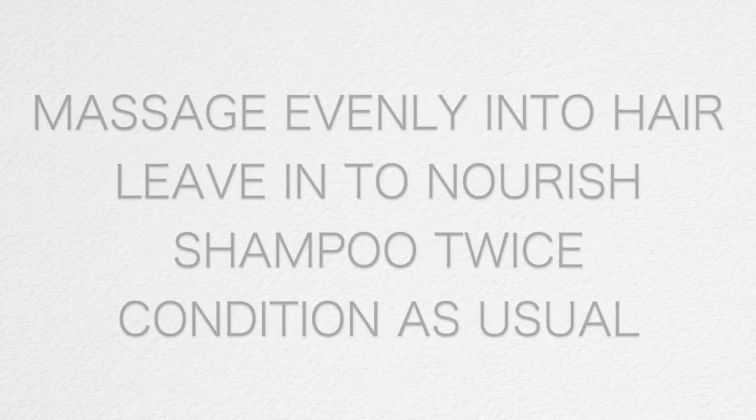They're all oils and they're all natural. It says how to use: massage evenly into dry hair from roots to ends, leave in to nourish for at least half an hour — the longer the better — shampoo twice through, and condition as usual. They recommend using this hair treatment once or twice per week, and that's what I've done. I've also used it just on my ends when they're feeling a little crispy, because I do use a lot of hot tools for work.